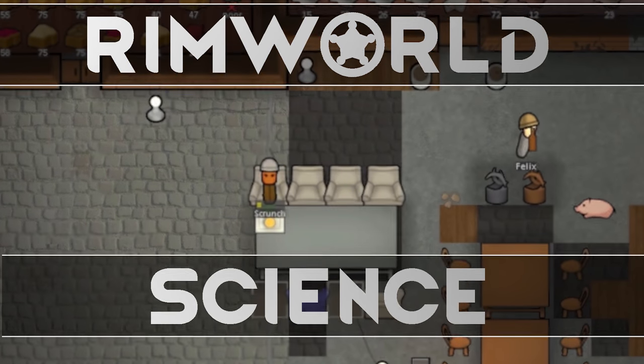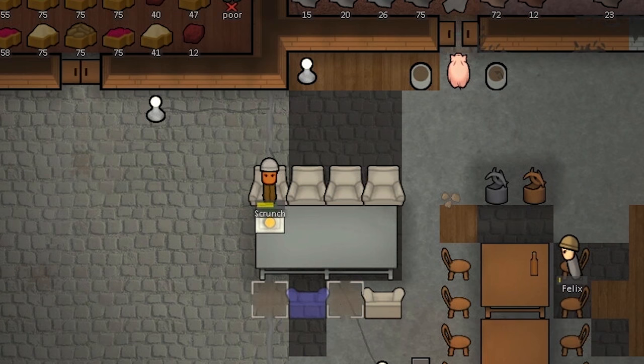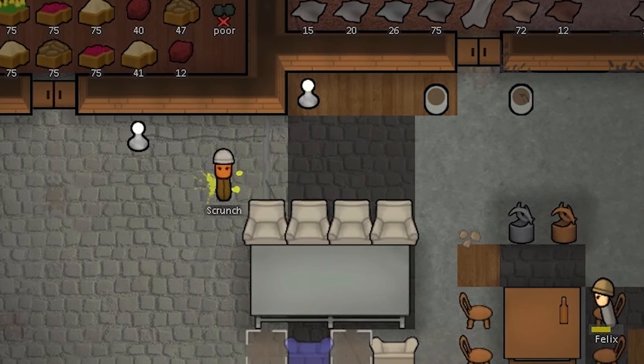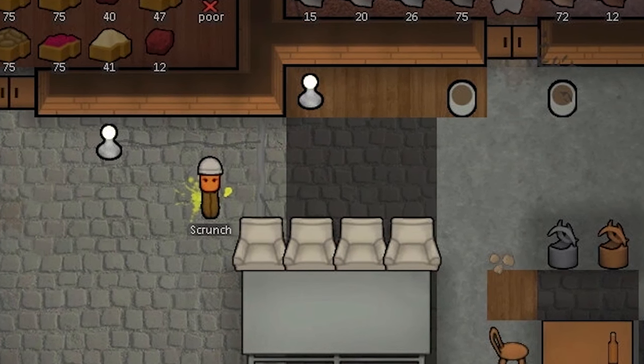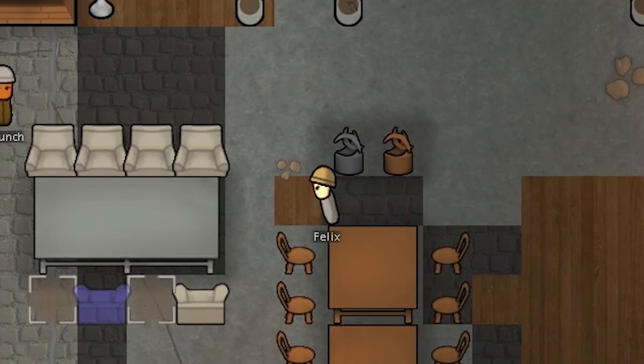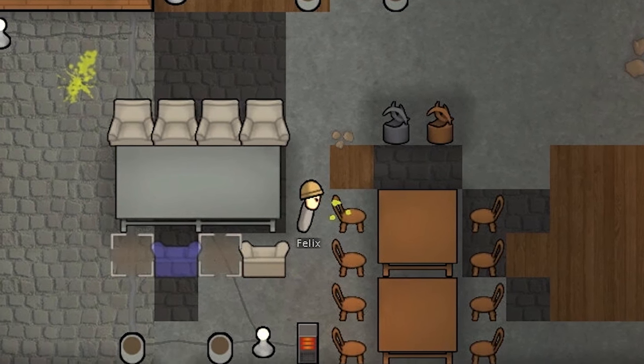Have you ever had a colonist wake up in the morning, about to go do some important job, pick up a meal, have some breakfast, and get food poisoning? It's the worst, isn't it? Wouldn't it be nice if that would happen less, if we could figure out a way to reduce the food poisoning? Well, we can, and today we are going to do a little bit of science to figure out exactly what we can do to reduce those food poison chances.